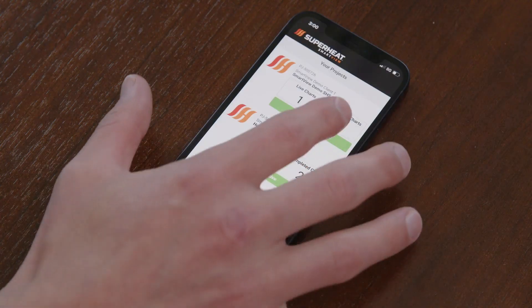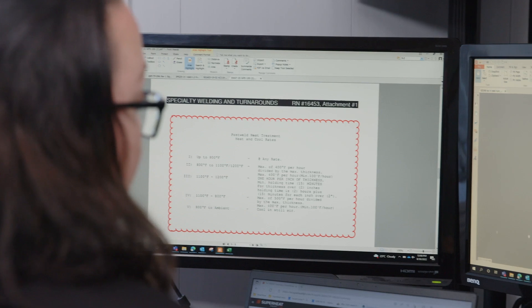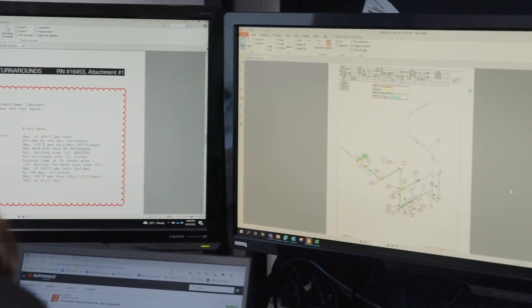Live heat cycle charts and SmartReport downloads — it's all at your fingertips, with the integrity of the work ensured by our Quality Assurance Department.